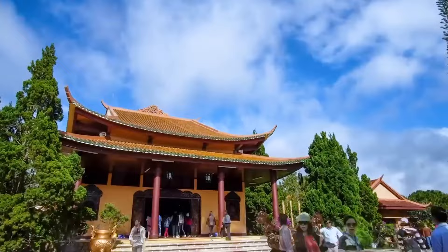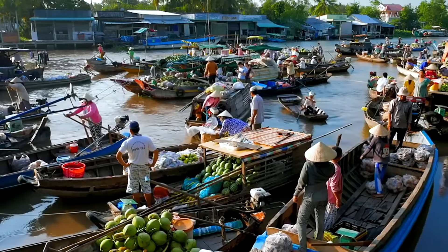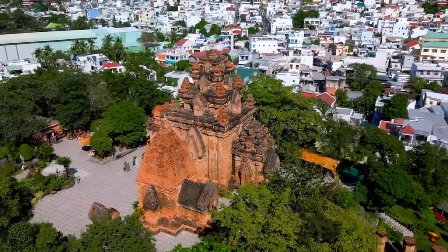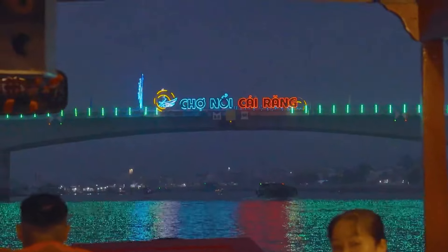Welcome to our Vietnam Travel Guide. Today, we'll take you on an incredible journey through this beautiful and diverse country. From bustling cities to serene landscapes, ancient temples to vibrant street markets, Vietnam offers something for every traveler.